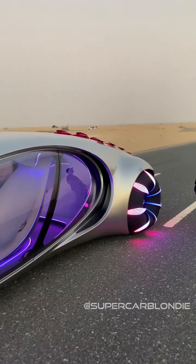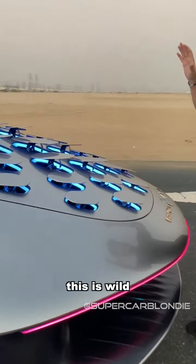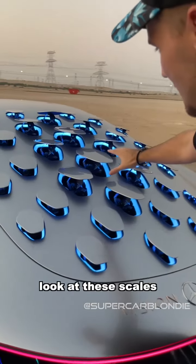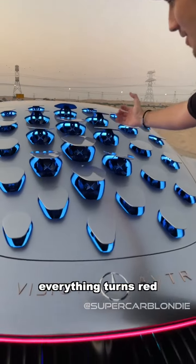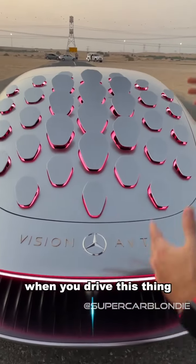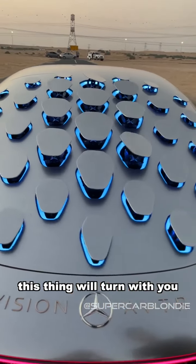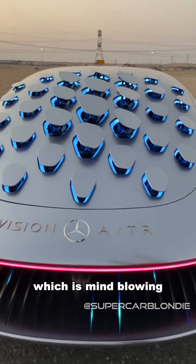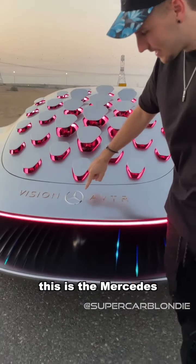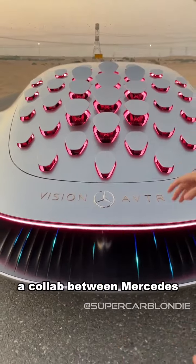This is crazy — come to the back. This is wild. Look at these scales. When you brake, everything actually turns red and pulls back like that. When you drive this thing, depending on which direction you turn, this thing will actually turn with you, which is mind-blowing. This is the Mercedes Vision AVTR, a collaboration between Mercedes and Avatar.